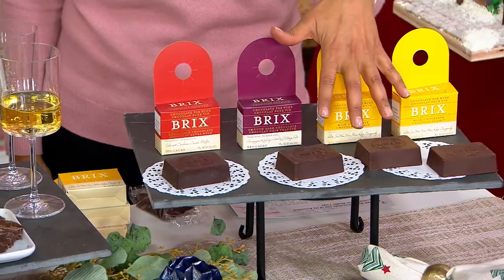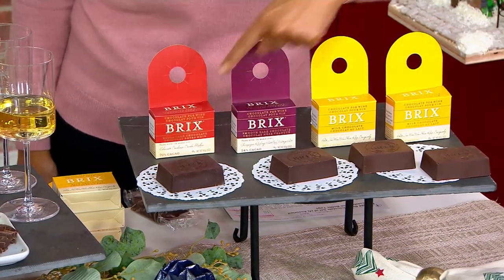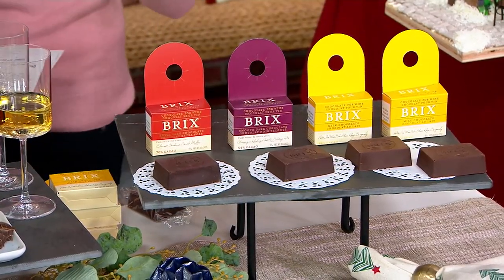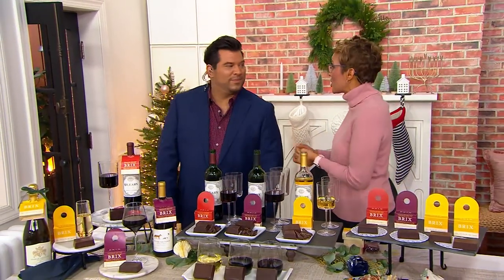Here's what I want you to know right off the top: you can find this elsewhere, but you cannot find this pack. You cannot find this set of four in this arrangement, and you cannot get a better price. We have the best price. It's going to ship to you for free. It's M89494. I'm going to welcome in Greg Stanko, VP of Sales for Bricks Chocolate.